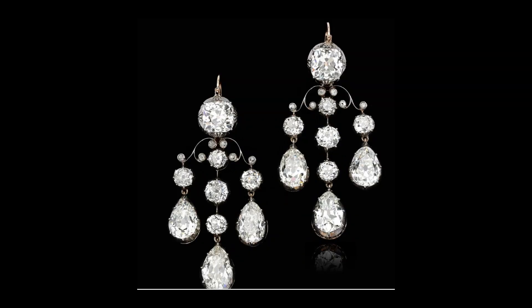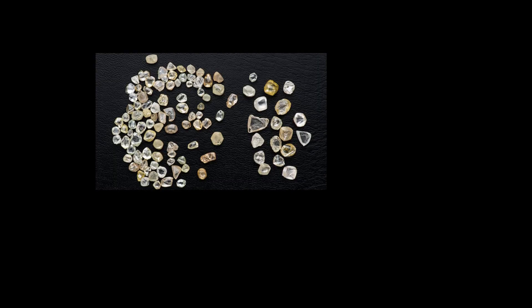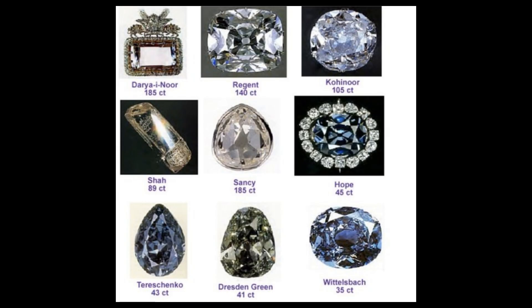Secondly, earrings, and particularly girandoles, exploited the qualities of faceted stones, especially diamonds, which had become plentiful after the discovery in Brazil in 1723. Before that, the supply had been limited to the mines of Golconda in India.